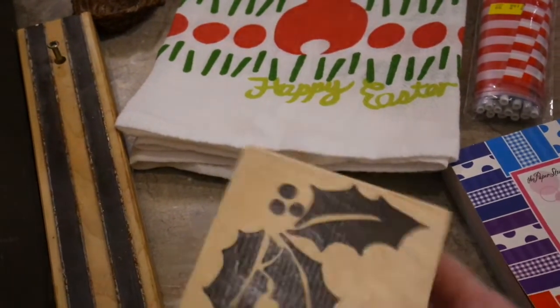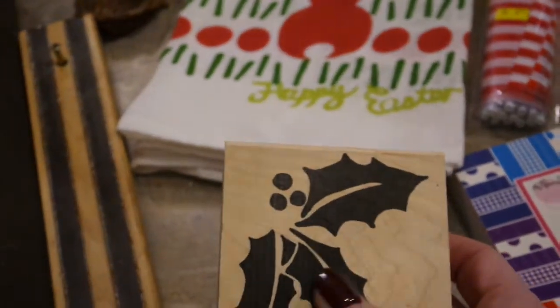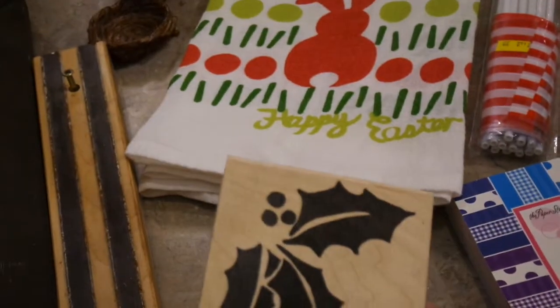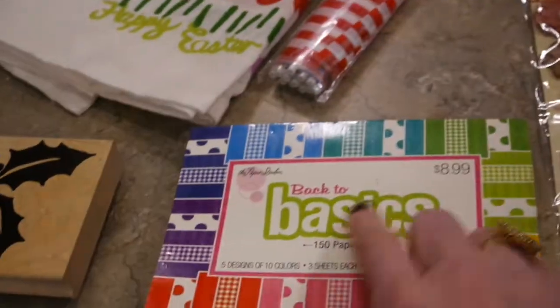I don't collect many wood mounted blocks anymore — I've mostly gone to clear stamps — but every once in a while I'll find one I don't have. I just love this oversized holly and berries stamp. You can't go wrong with it; it's a timeless design and I'll definitely use it at some point.